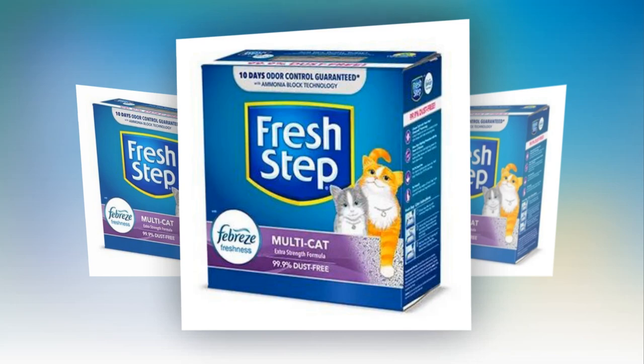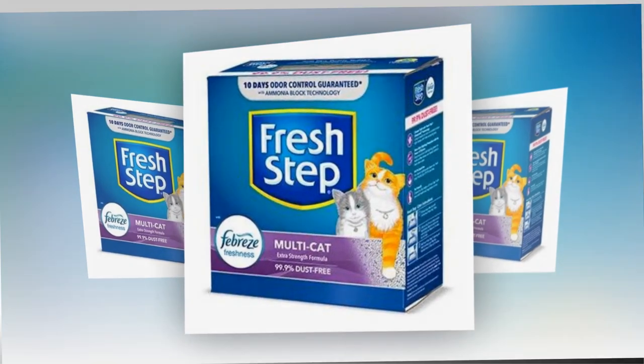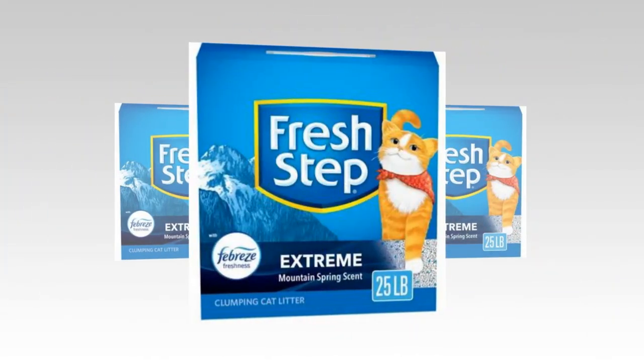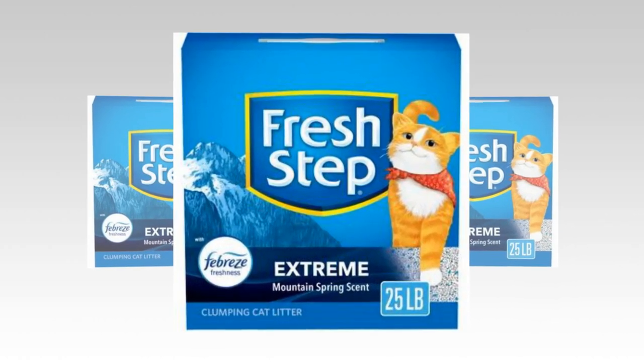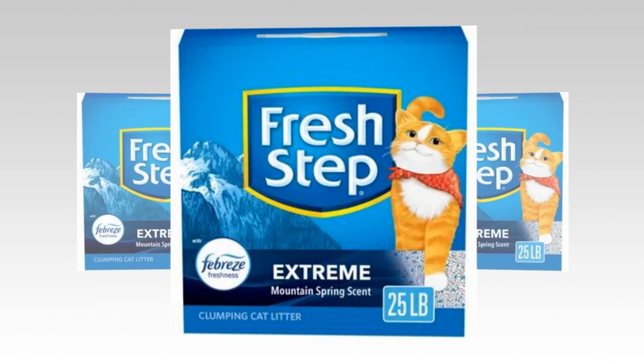Low dust litter — this 99.9% dust-free recipe eliminates smells and leaves surfaces and the air clear. It also has a paw-activated formula that produces a scent each time your cat goes inside the box.